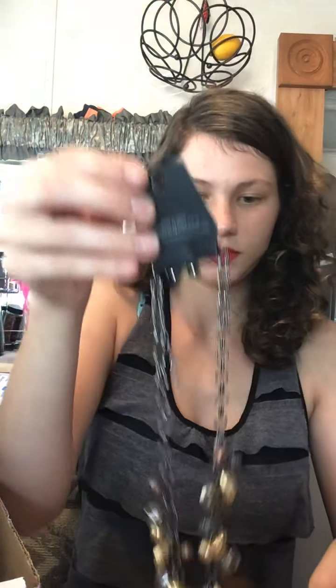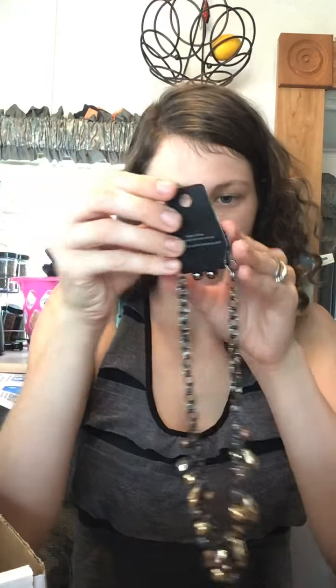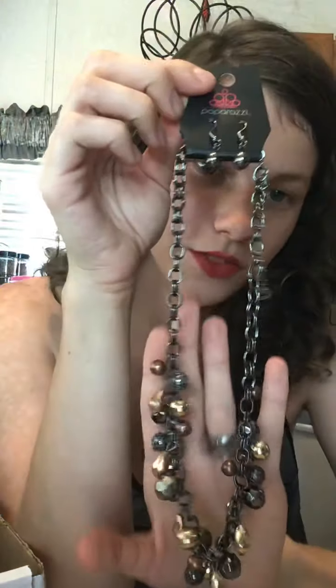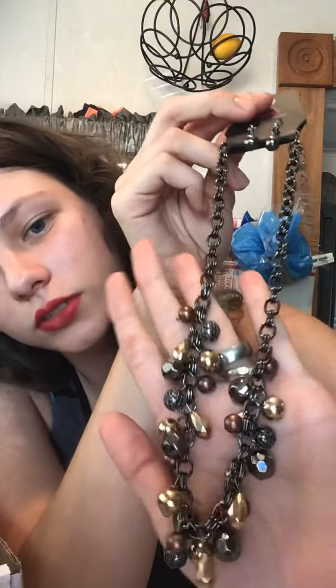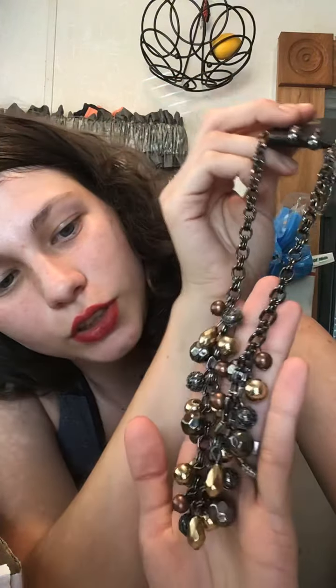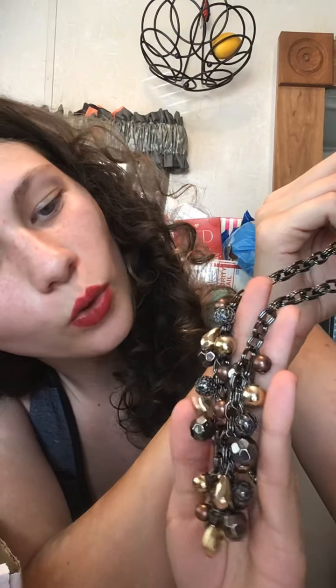They sent them in these cute little bags. So we have this one with the lobster claw 2-inch extender, silver pearl earrings, and then brown and silver — I'd say that's gold jewels at the bottom. It's a short necklace.